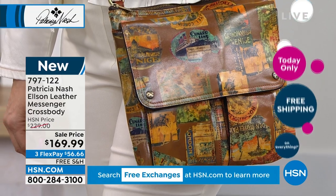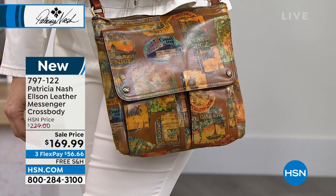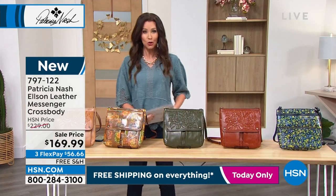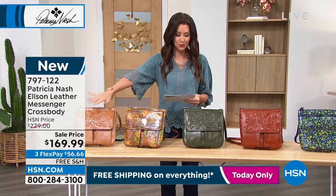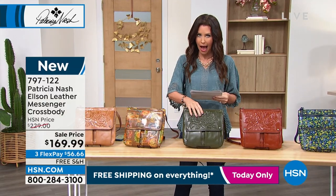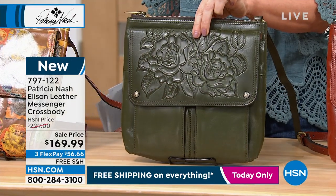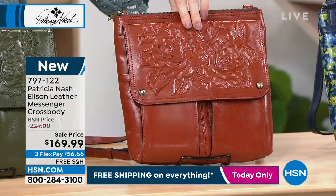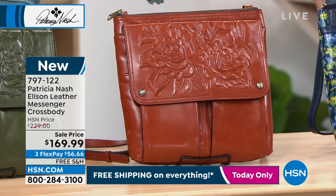This is an amazing sale price on any credit card — $56 and change — with free shipping and handling. We've got three different tooled options: the biscuit tooled, the olive tooled — you never see olive leather, especially not with that incredible hand tooled design — and then the cinnamon tooled. All of those beautiful neutrals, you're going to absolutely love those.